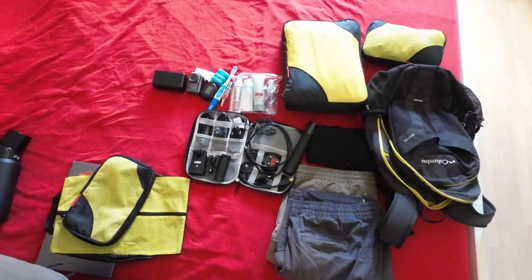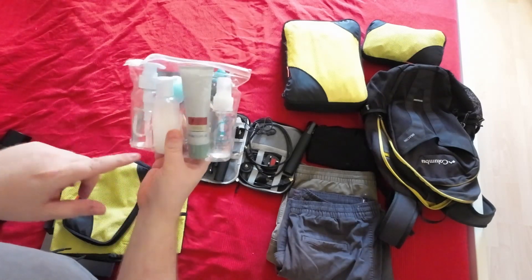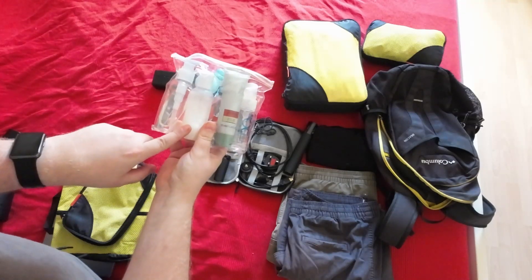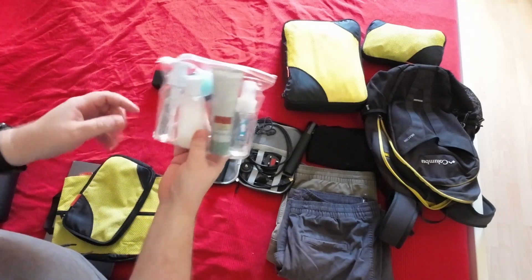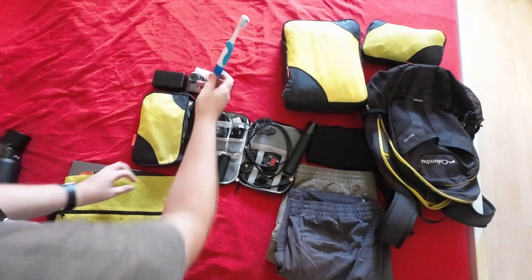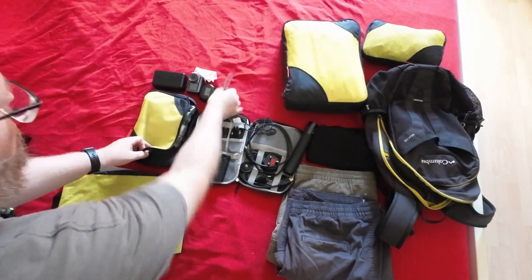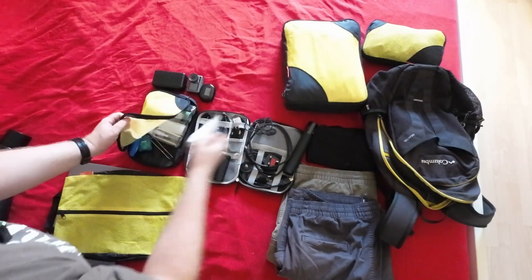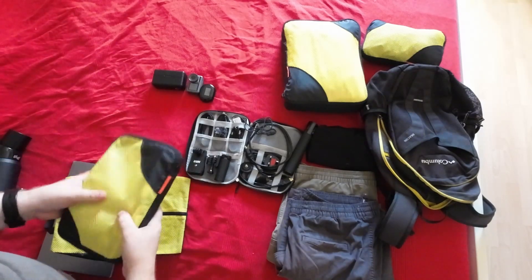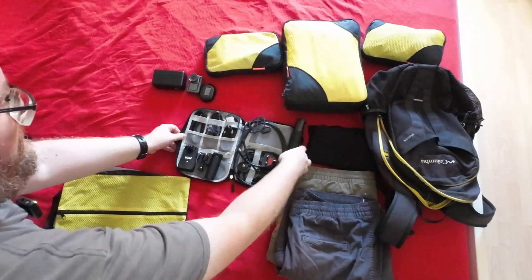Next up, we'll pack some toiletries. Most of it is in a little ziploc bag — my deodorant, some cologne, shower gel, shampoo, conditioner, toothpaste, that kind of stuff. Then I just have my toothbrush, some floss, tweezers just because you never know, and a little lens wipe for my glasses. I don't need a whole toiletries bag because this is more than enough.